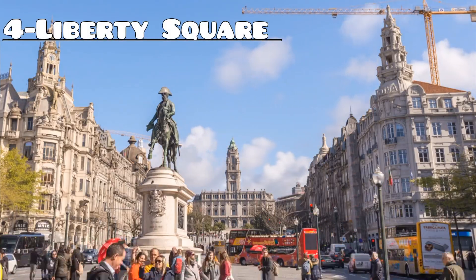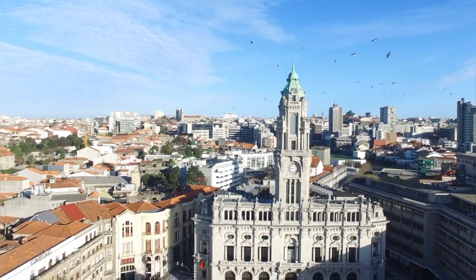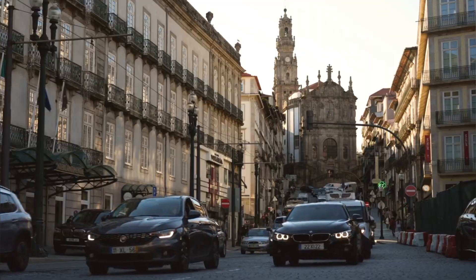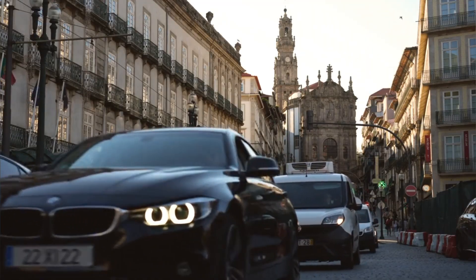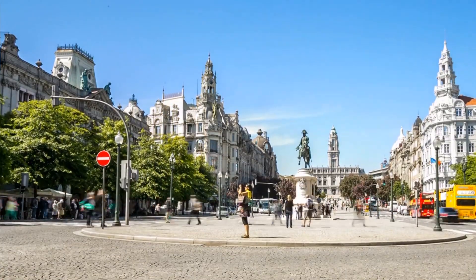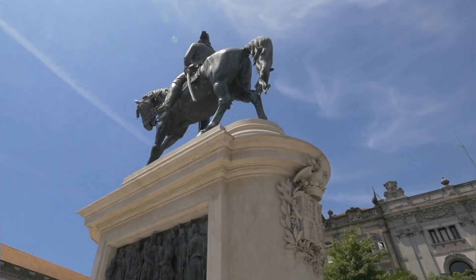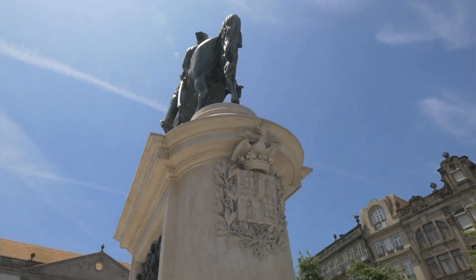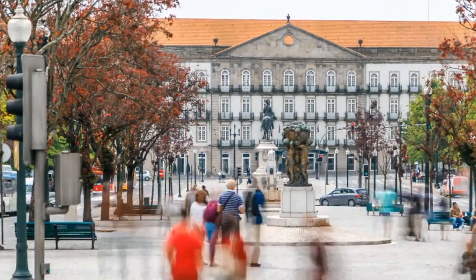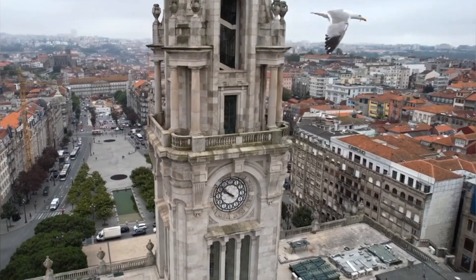Number 4: Liberty Square. Discover the vibrant heart of Porto at Liberty Square, Praça da Liberdade, a bustling hub surrounded by architectural gems and cultural landmarks. Admire the iconic bronze statue of King Peter IV at its center while enjoying the lively atmosphere and street performers. Take in the beauty of the historic buildings that line the square, including the city hall and the renowned São Bento train station. Liberty Square offers a perfect starting point for exploring Porto's rich history and culture.